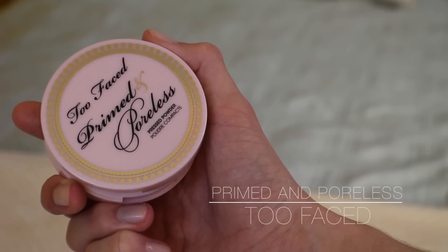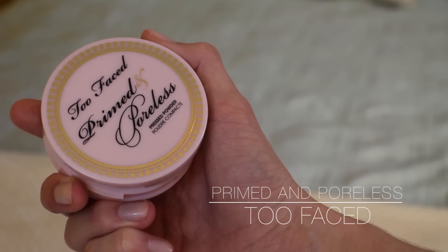My powder of choice recently has been the Too Faced Primed and Poreless pressed powder. It sets your makeup but doesn't leave your skin super chalky or matte — it's a very fine powder and I like it a lot. You can use it as a primer if you have oily or combination skin. Since I'm dry, I've just been using it around my under eyes, across my nose, chin, and the center of my forehead to keep those areas from getting oily.